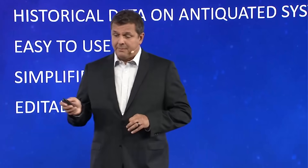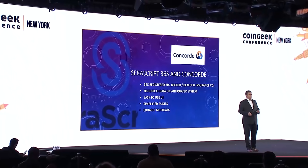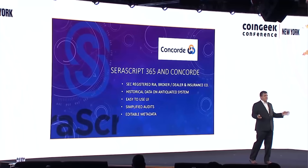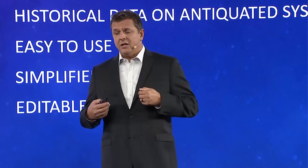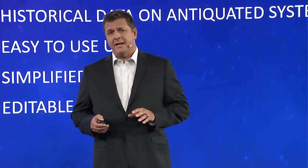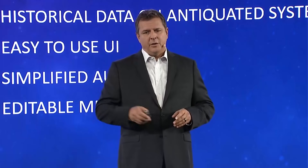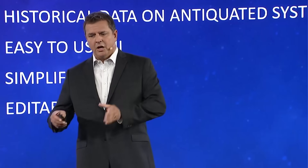That slide is actually Sarascript Vault and Concord Investment Services. They are an SEC-registered RIA broker dealer and insurance company. We built this product with them in mind initially. They had a huge amount of historical data — somewhere around three-quarters of a terabyte — strewn across a very old document platform. We moved it all into our system, brought all their metadata along, and any corrupt metadata was able to be corrected without changing the original document, so we don't break any governmental rules. Every change is kept in historical record and published to the blockchain for a clear audit trail.